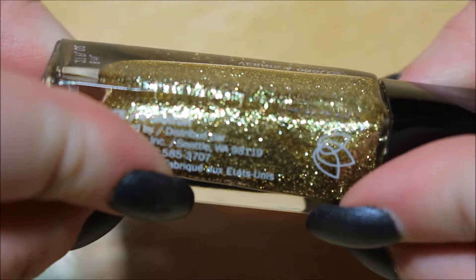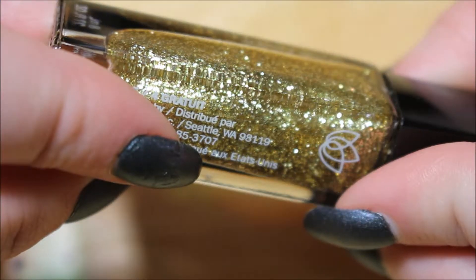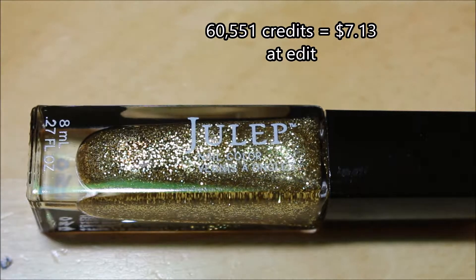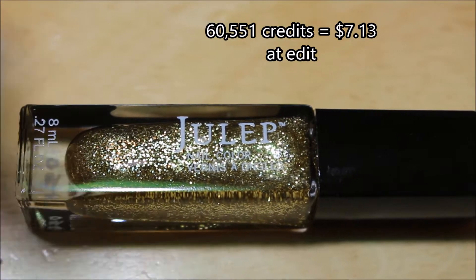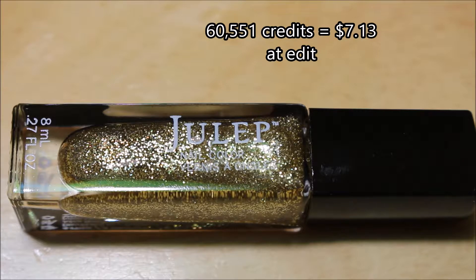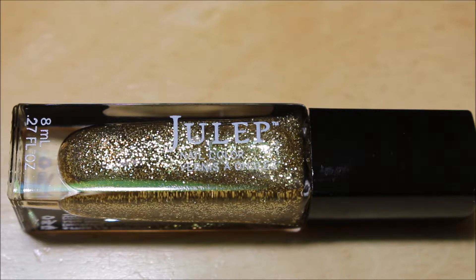I would say it's probably got some different sizes in there. For this, I paid 60,551 credits, which is like maybe $8 or somewhere around in there.